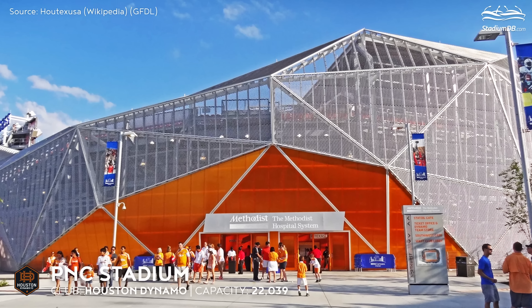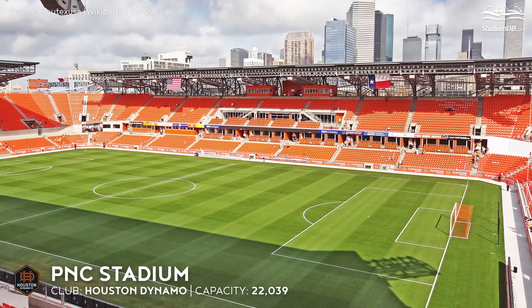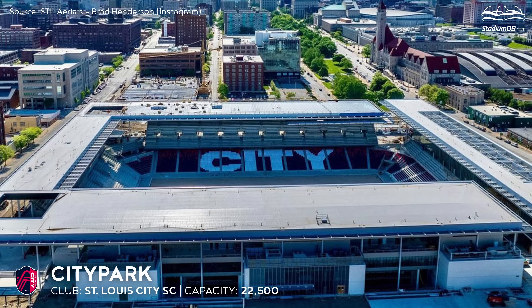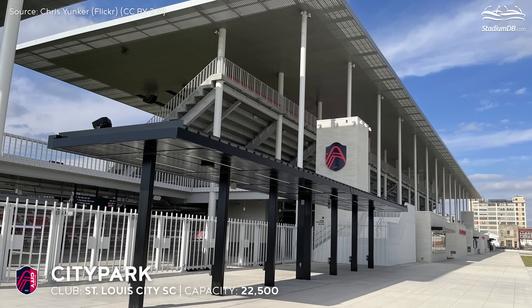PNC Stadium, capacity 22,039 — Houston Dynamo. Combining the best of European and American stadium solutions, the venue is compact, practical, and showcases impressive architecture, which was not very common among MLS venues when it opened in 2012.